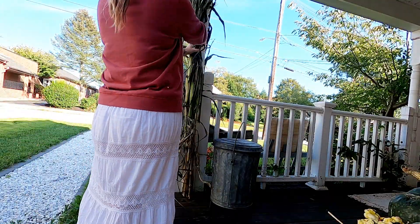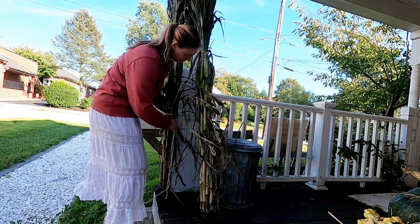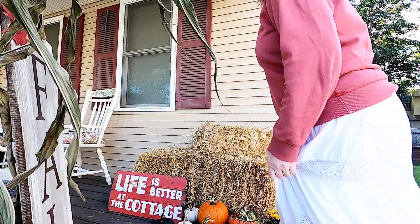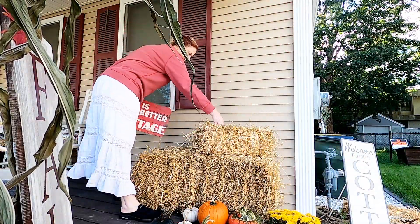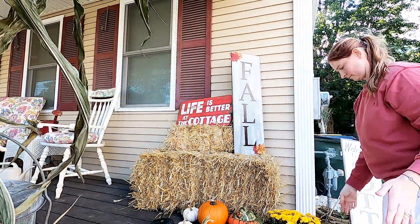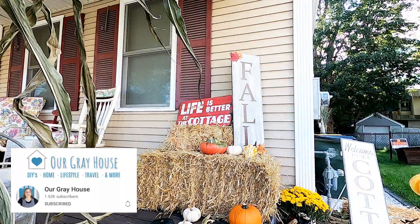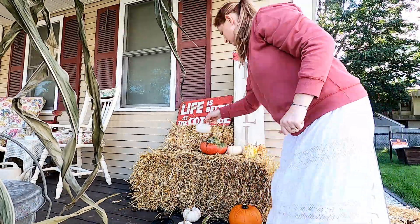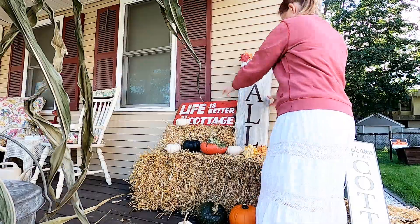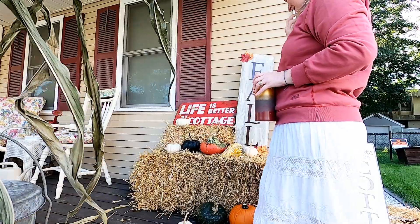I put three of them up around the corner — one in the front, one on the side, and one on the back — so you can see it from all directions. I have my 'Life is Better at the Cottage' sign that I got on clearance from Michael's, and I'm just laying this out where I think it's going to be cute. I want to put out some pumpkins and gourds. This is a challenge hosted by Lisa from Our Gray House and Sarah from JuJib Sarah — we all create something fall, Thanksgiving, or harvest themed. Make sure you check out the host channels and the playlist in my description.